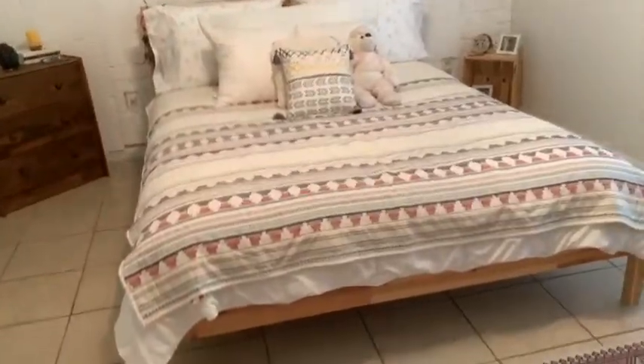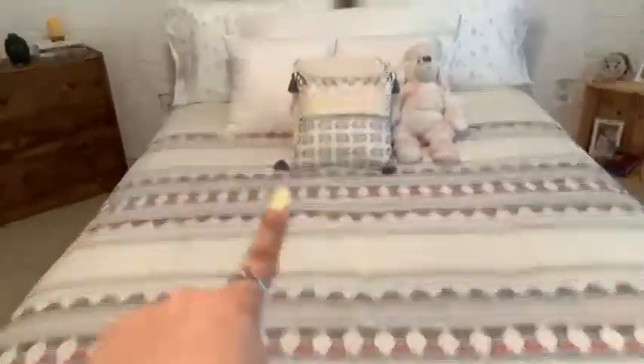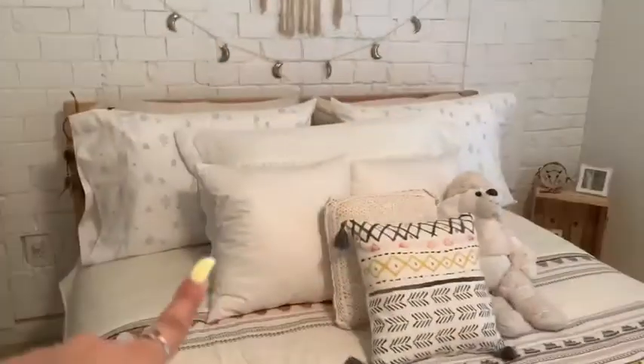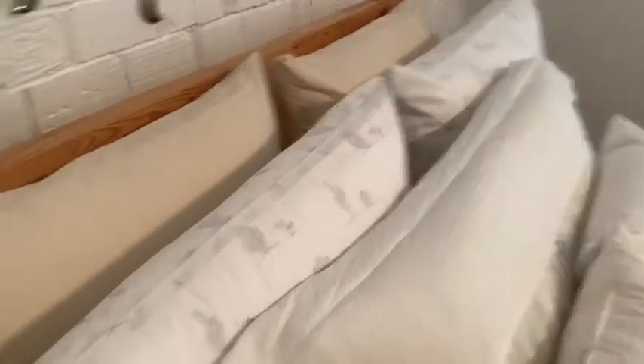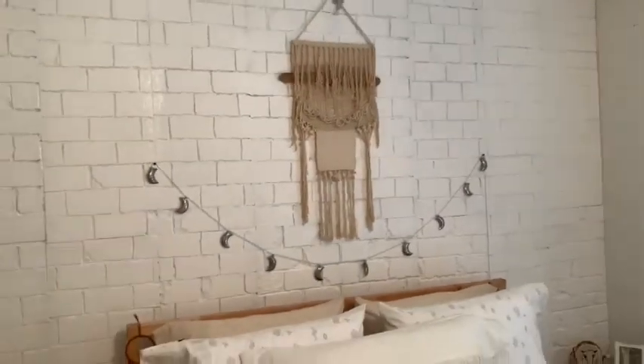The bed I also bought on OfferUp — it's an IKEA bed. I know the blanket looks small but I wanted the white one. I bought it at Target for about 20 bucks on sale. The main pillow is from Target, another pillow from a thrift store in Austin, and my grandma bought some pillows for me. The comforter sheets are from Marshall's.